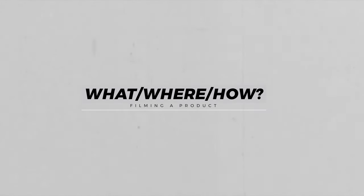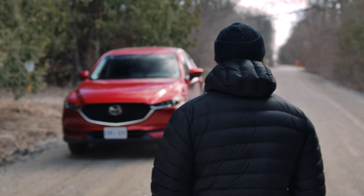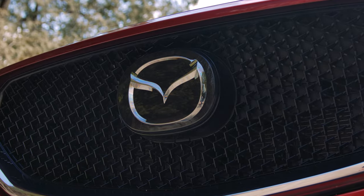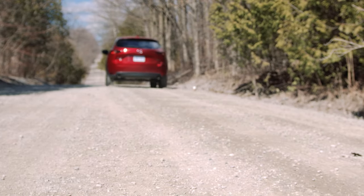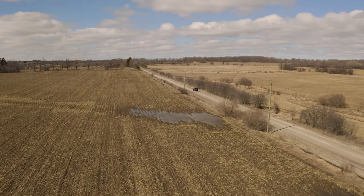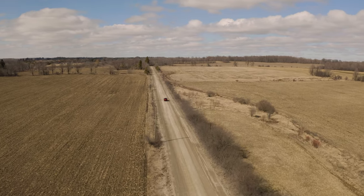So what did we shoot and where did we shoot it? We shot a Mazda CX-5 — not what's behind me, that's a Volkswagen Sportwagen, which is also a great car. The Mazda CX-5 is a very common car but quite popular for its versatility. We took it out to Uxbridge, which is a very cinematic location in Ontario with lots of rolling hills, pastoral area, farmland, and open space. We found a dirt road and utilized that as our set.